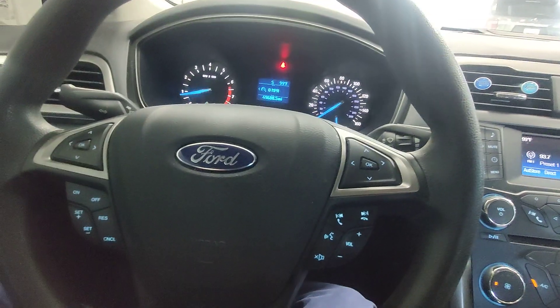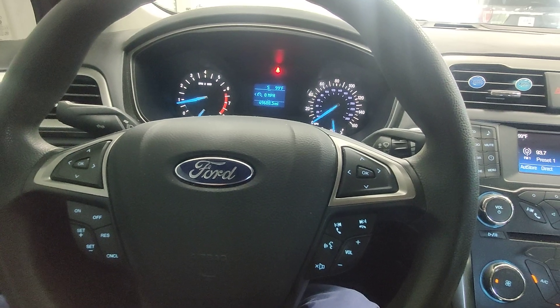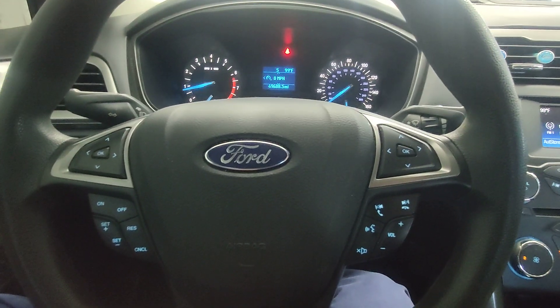Again, this is the 2017 Ford Fusion. We got you approved, Kenneth. Congratulations — we look forward to meeting you and we'll talk to you real soon.